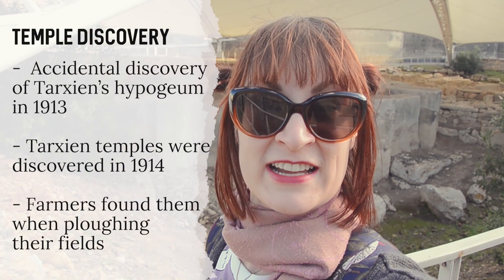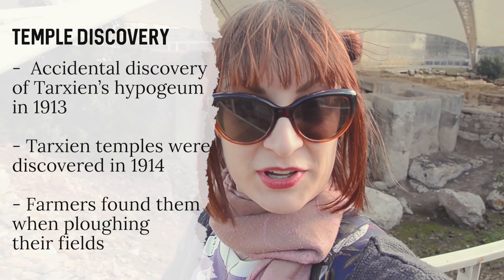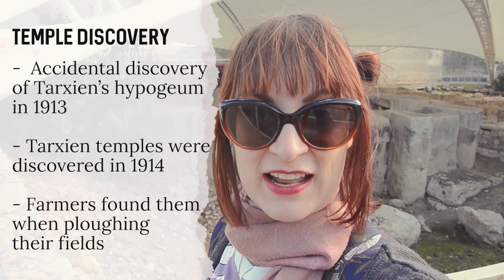The site was rediscovered in 1930 when local farmers were trying to plow the area and they couldn't because of all the stones. After a short time the museum in Valletta was contacted, and archaeological work proceeded from 1915 to 1919 — it was the biggest archaeological undertaking that had ever happened in Malta until that point.